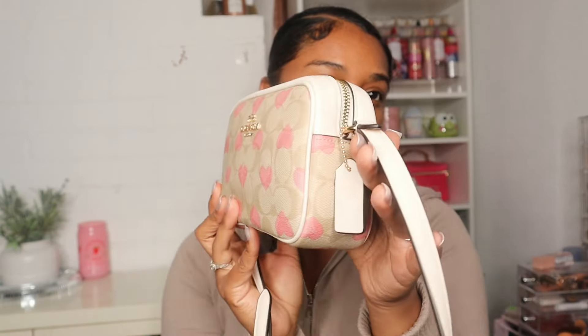Hey guys, welcome or welcome back to my channel and welcome to another what's in my bag video. It's been a minute since I did one, but I was not going to miss the opportunity to do a Valentine's Day themed what's in my bag video. I picked up this Coach camera bag from their Valentine's Day drop and it is just so cute. I went ahead and packed it up and I'm gonna show you guys everything that's in it. Don't forget to like, comment, and subscribe.